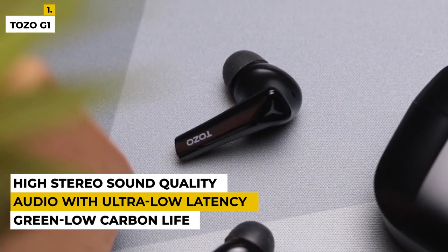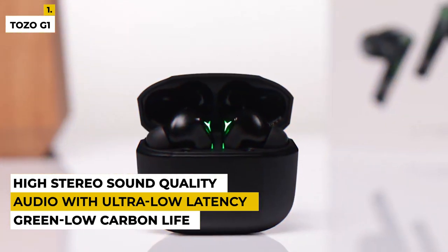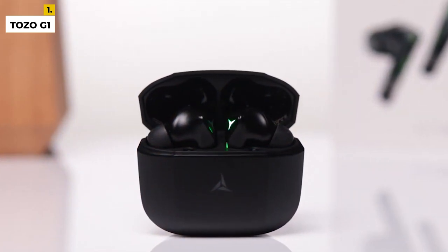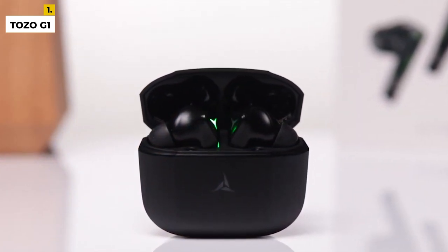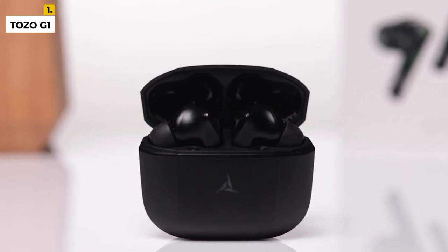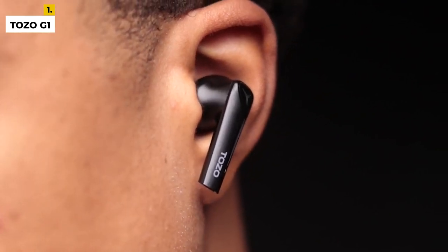These earbuds are built to provide the ultimate mobile gaming audio with ultra-low latency. These earbuds are lighter than the other gaming earbuds discussed. The advantages of this product are that it has immersive sound effects, LED breathing lights that increase the gaming experience, high stereo sound quality, and smart touch control which is one of the best advantages.